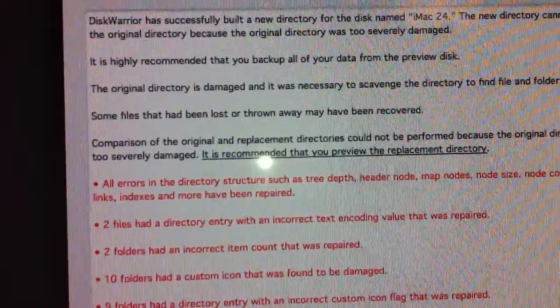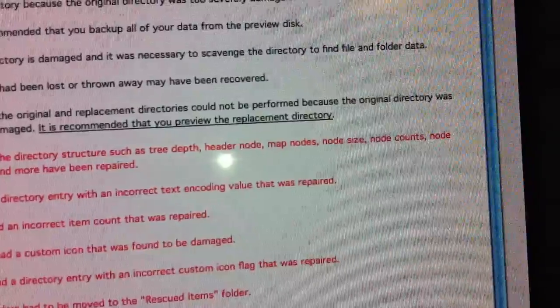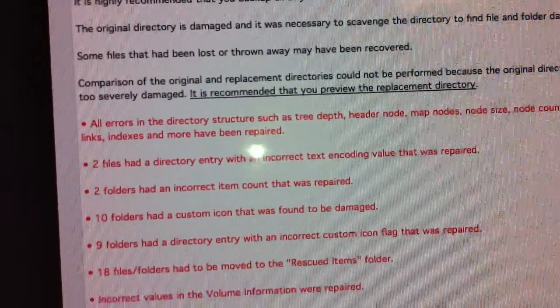Some files have been lost or thrown away and may have been recovered. The original directory was severely damaged. Recommend your preview and replacement directory.